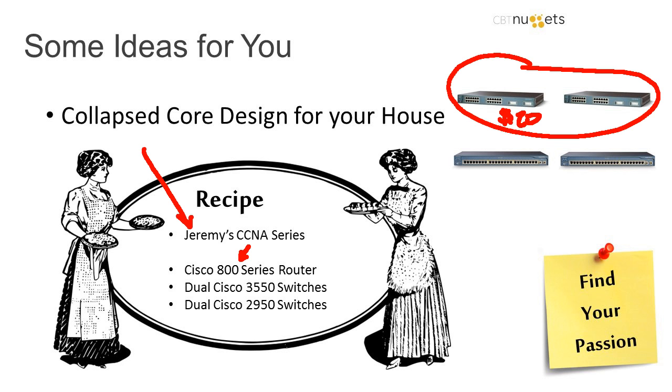Pamela is asking what switch to recommend for POE in a CCNP lab. I'd actually recommend a Cisco 3550 if you're staying in the Cisco world — for $20 you can get a Layer 3 POE switch, though the 3550 uses Cisco proprietary inline power. If you're going for an industry standard, probably a 3750 would be the cheapest way to go.